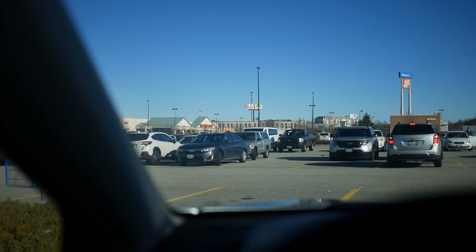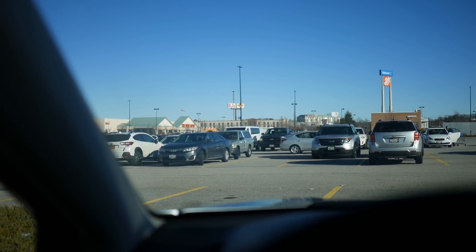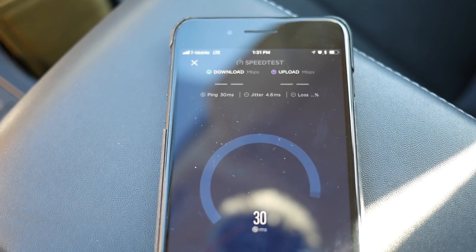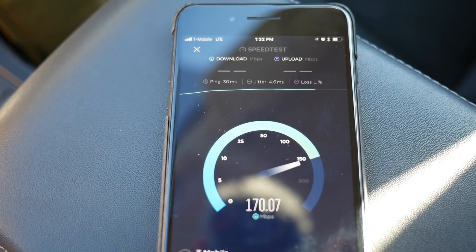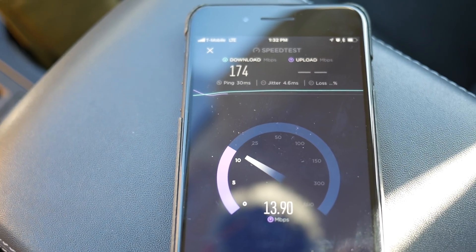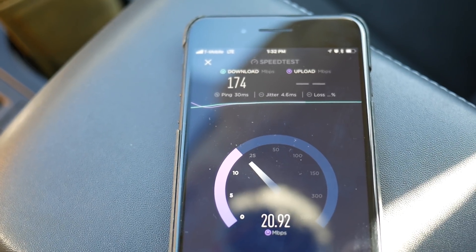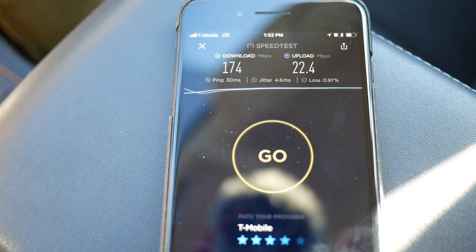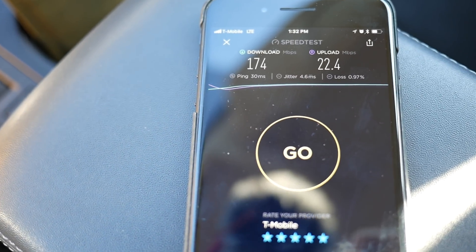For the next speed test on T-Mobile, we are in a busy shopping plaza with lots of people around and a bunch of stores, so there should be a lot of congestion on the network. We are doing 3CA on this site. As you can see, we are doing really well here — 174 megabits per second download and 22 megabits per second upload. This is definitely the network performance I expect in 2018 from all carriers, at least in areas that aren't crazily congested. I've also seen around 230 megabits per second download and 40 upload over here, so very, very good.